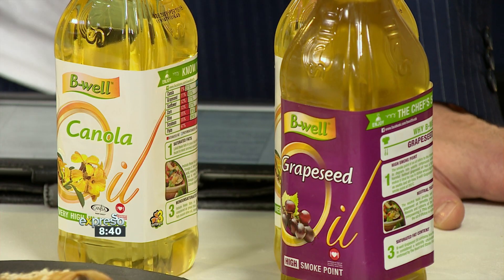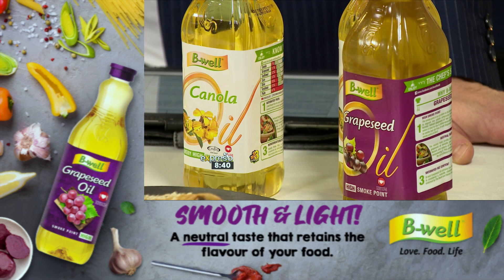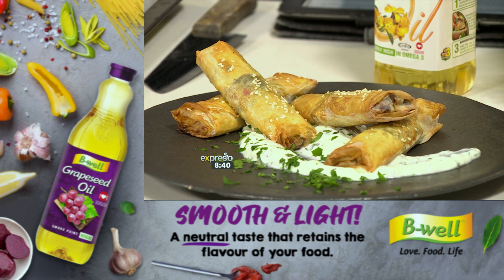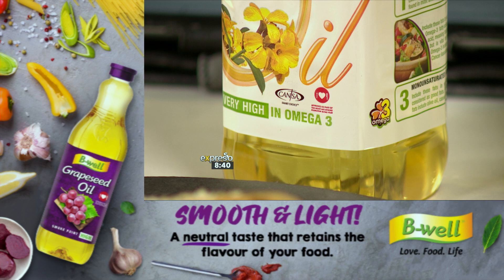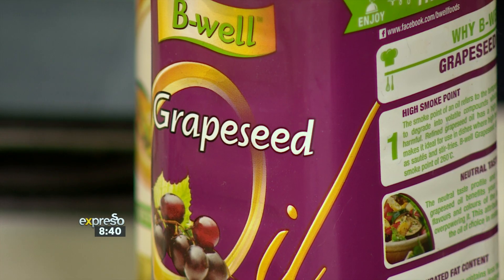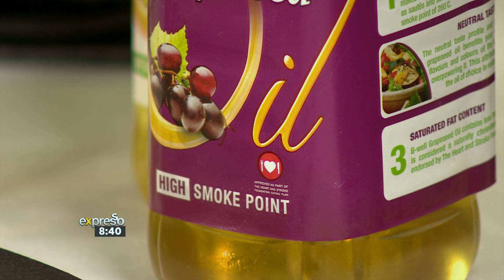We know B-Well grapeseed oil probably has the highest smoking point — avocado oil and grapeseed oil are two of the highest smoking points you can get, making it ideal for high temperature usage. On the nutritional front, it's obviously endorsed by the Heart and Stroke Foundation of South Africa — that's massive. It also carries the Cancer Smart Choice seal, which is a big endorsement. It's very high in vitamin E as well, and those all-important omega-3s, which are massively important for our mental health, depression, and heart disease.